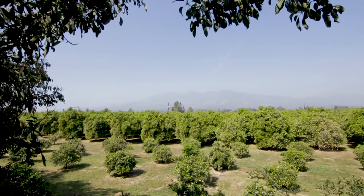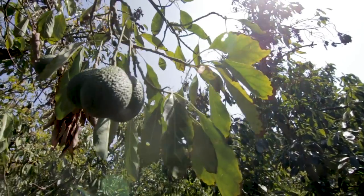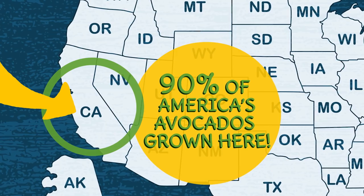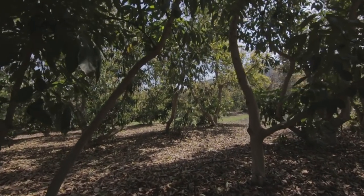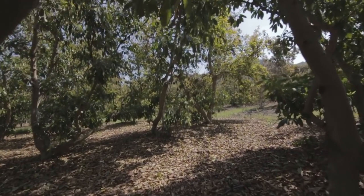Avocados are actually a fruit. They grow out of trees, just like apples do. Did you know that the state of California produces 90% of the avocados grown in America? There are eight types grown in California, but the Haas avocado is the most popular.